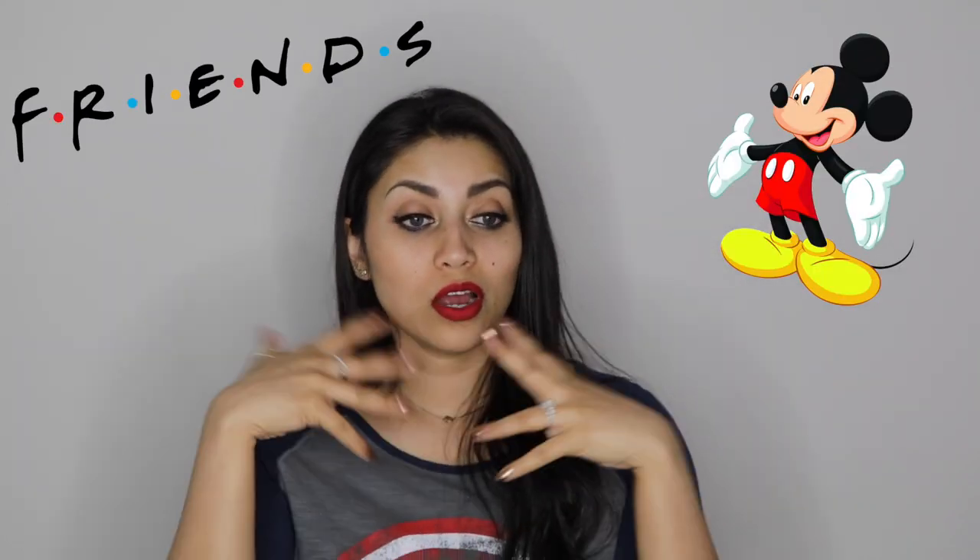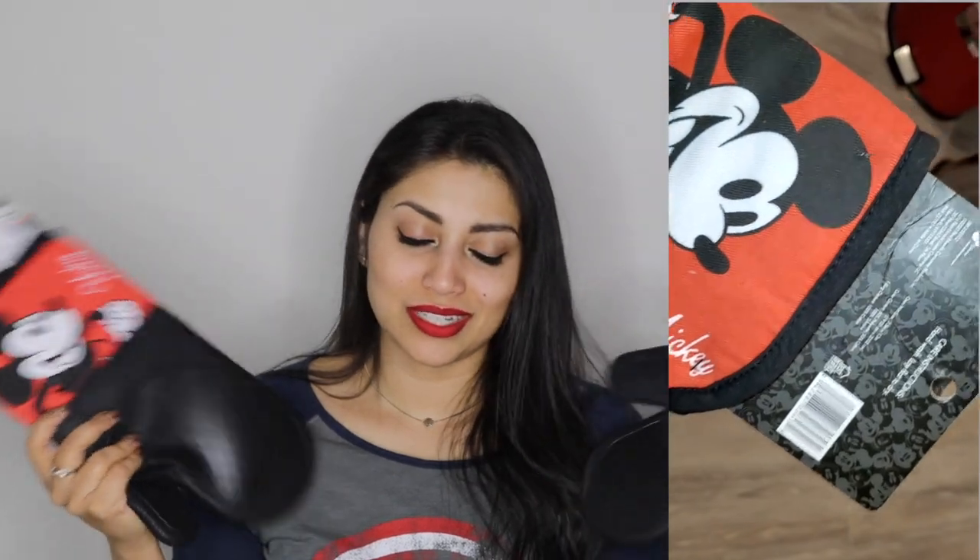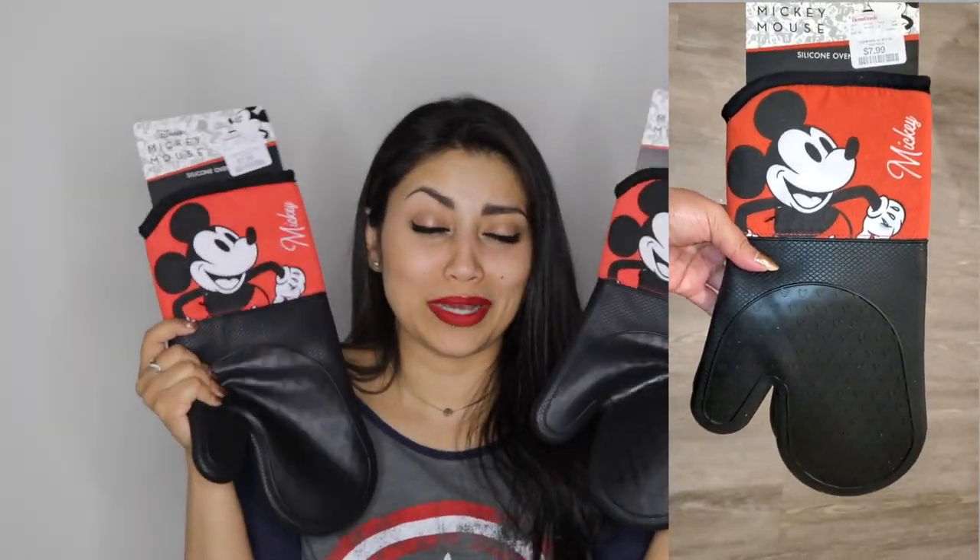Next up we have Home Goods. I have this obsession with Mickey Mouse and Friends — I just have a love for them that I cannot explain. I was very excited for my trip to Home Goods because I found amazing goodies. First up are these Mickey Mouse oven mitts — the bottom is like rubber silicone. They were $7.99 each; usually oven mitts come two in a pack, but these were sold separately, so I got both.